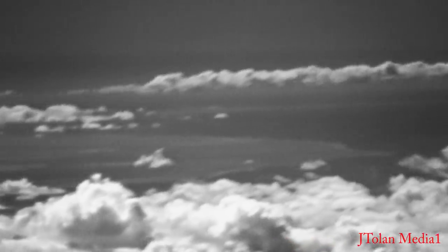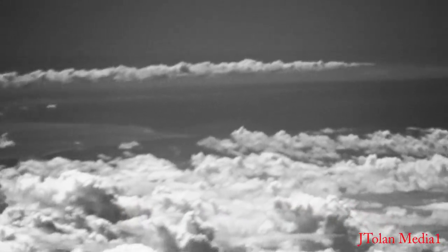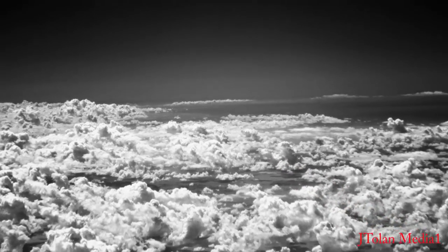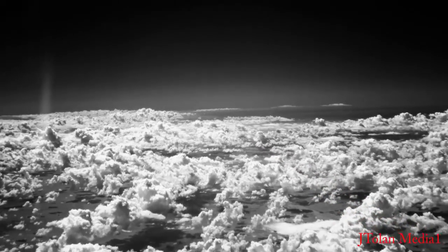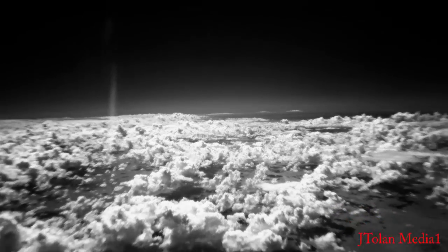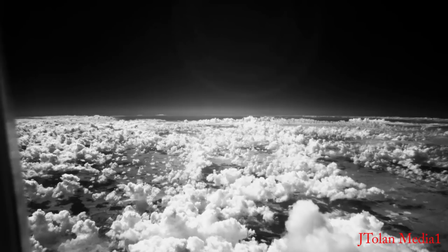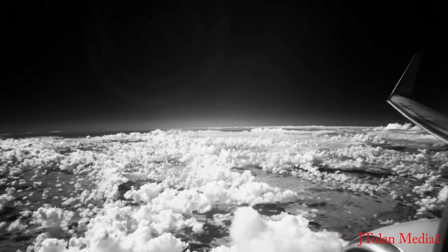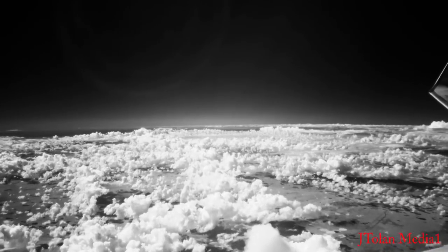Look at that relative motion in the clouds — that's how we can tell which clouds are in the foreground. Now we're zooming out. This is another clip. The aircraft is now probably just south of Phoenix, between Phoenix and Mesa.